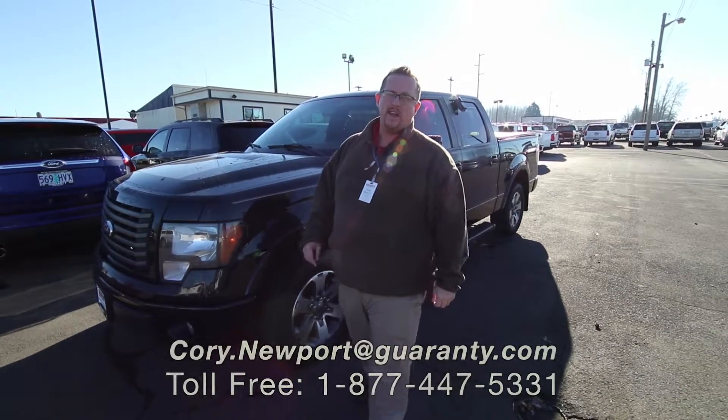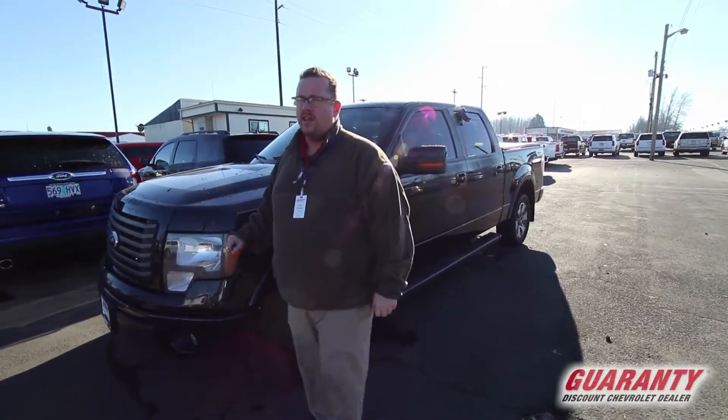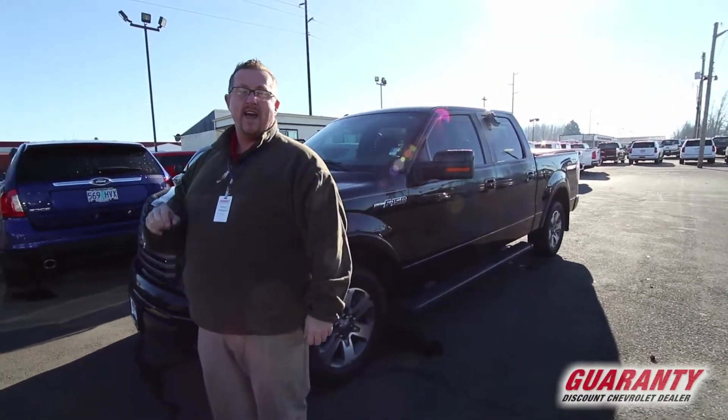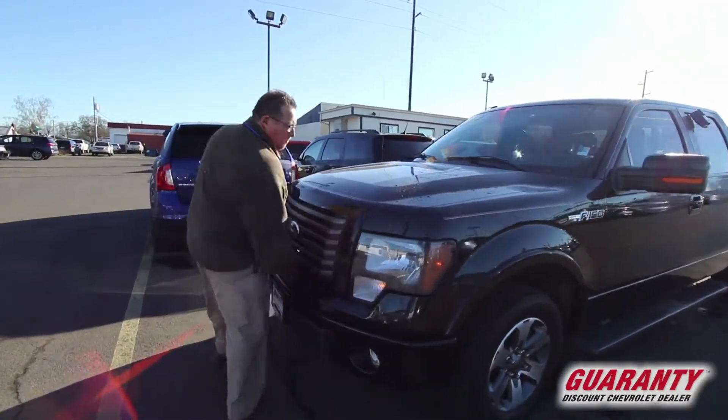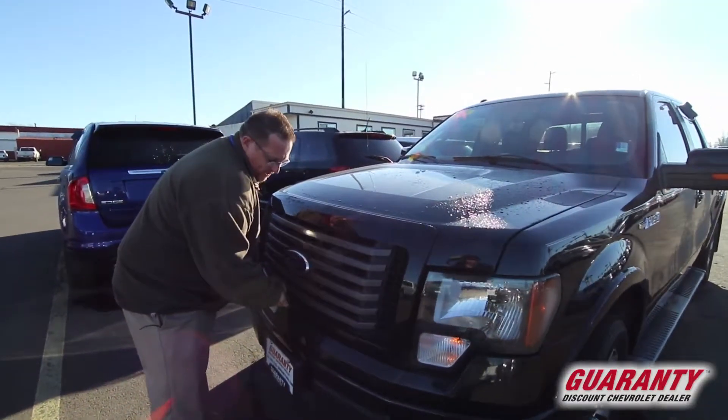All right folks, Cory Newport coming at you. I wanted to show you this rare beauty. It's a Ford F-150 FX2, two-wheel drive sport model with the 5.0 liter V8.